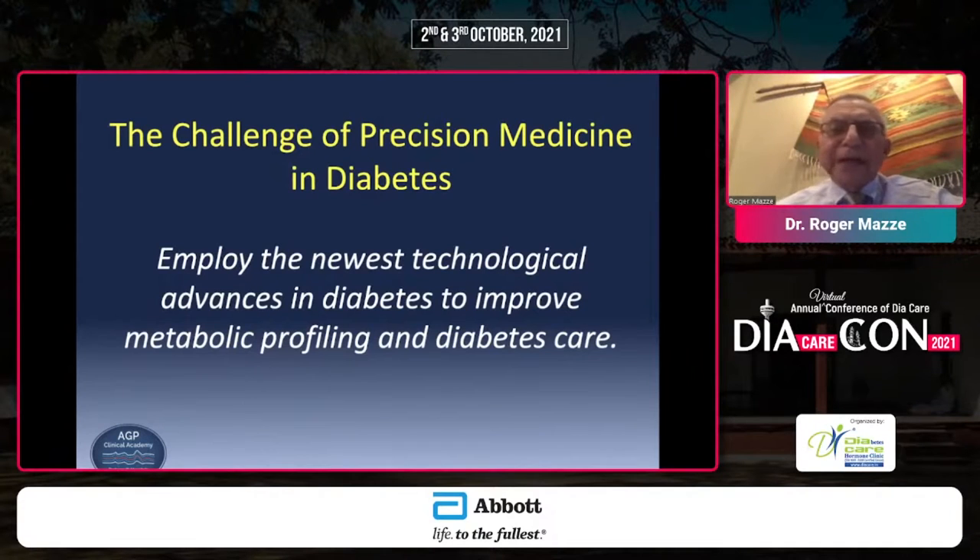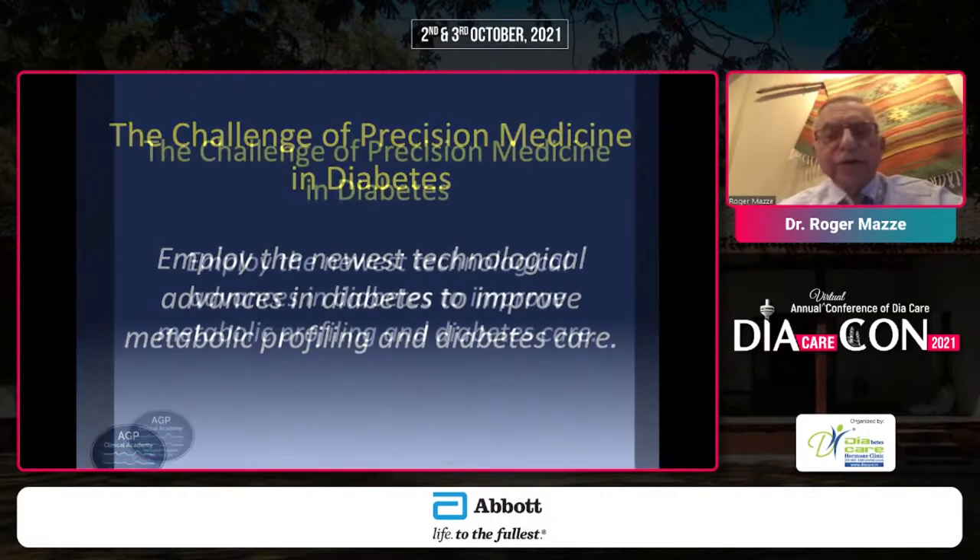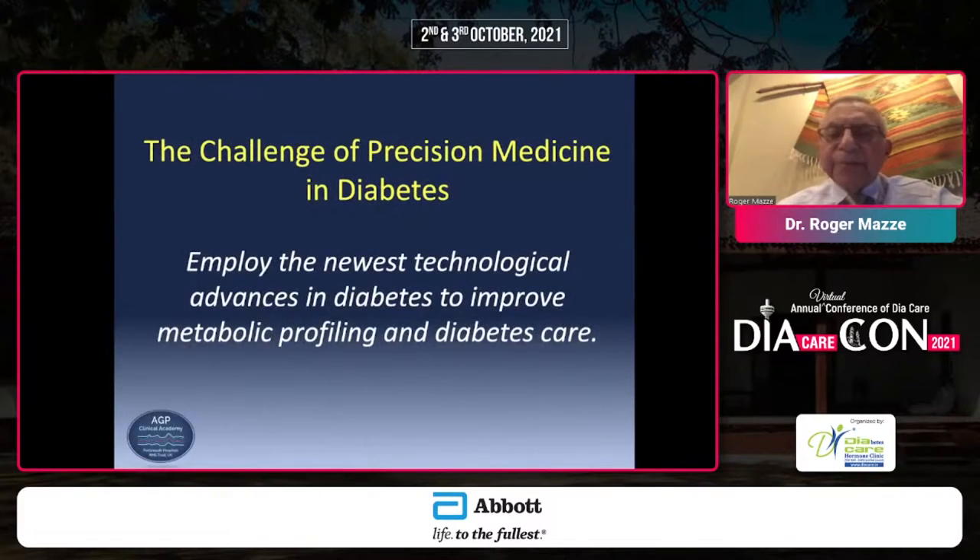The topic is the challenge of precision medicine in diabetes — essentially to talk about how the newest technological advances, especially in glucose monitoring, can improve diabetes care, and then to move this into a practical setting in terms of standard routine clinical practice.